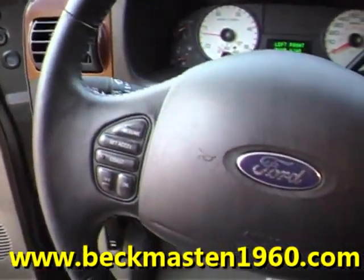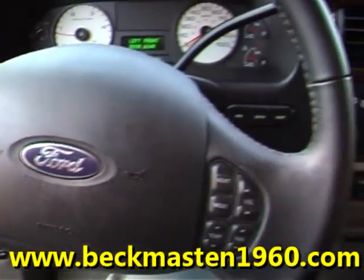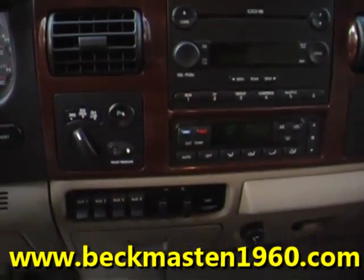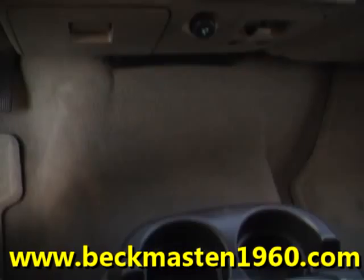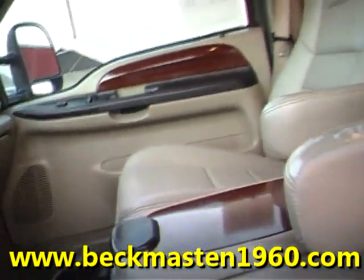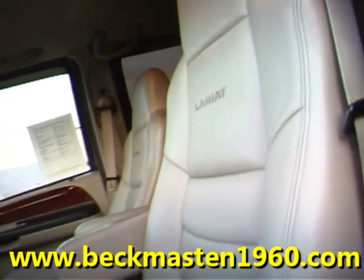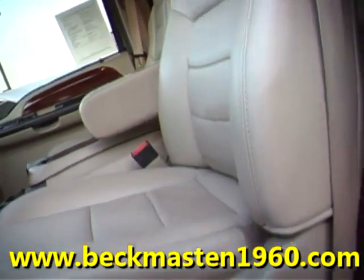Wood accents throughout, steering wheel controls, and a multiple CD player. The leather interior is in excellent condition — no rips, no tears, and no cracks. The carpet is extremely clean as well.